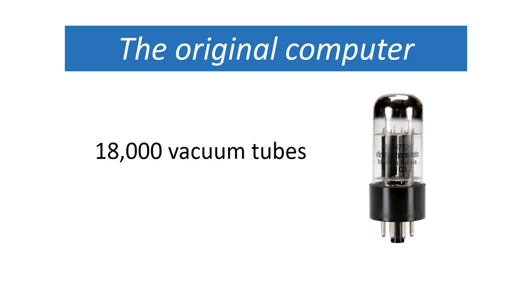I wanted to show you what the original computer was. This is before silicon was used. Computers used to be made out of these things — vacuum tubes — and so in the 1940s the first computer was built using 18,000 of these things.